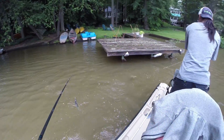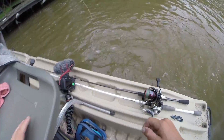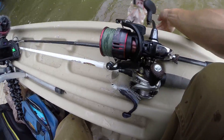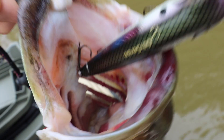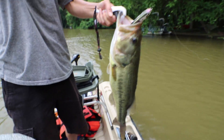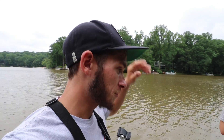Oh my god, that's a big fish — take your time with it. Want me to grab her? Got her! That's a stud! I pulled it right under the corner of the dock and it came from under the dock. Solid fish — absolutely smoked that spook. It scared me, it was so loud. Biggest fish of the day so far.